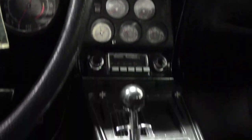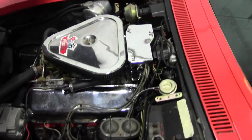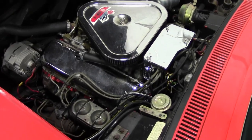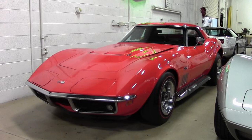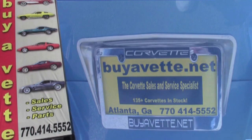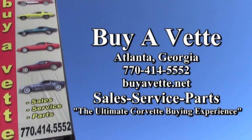Please note that this car is below the quality that we typically carry, but it is priced accordingly. That could make this a very special car for you because of its rare color and those factory side exhausts. Give one of our experienced sales representatives a call at 770-414-5552 and they'll be glad to help you with this car or any other Corvette you might be interested in. Remember, we're buyavet.net in Atlanta, Georgia — we hope to be your ultimate Corvette buying experience.